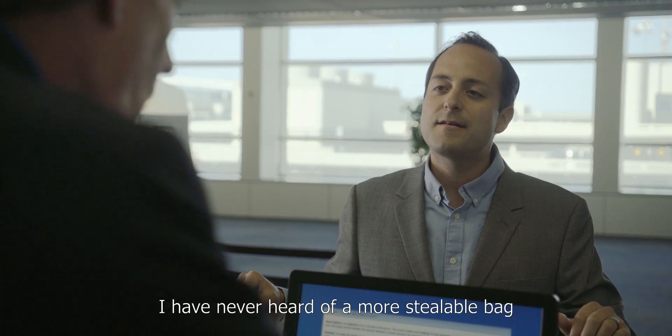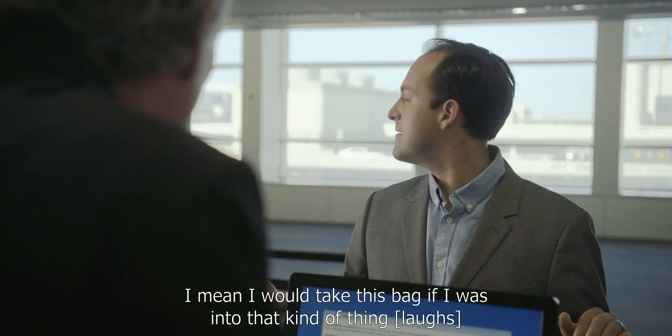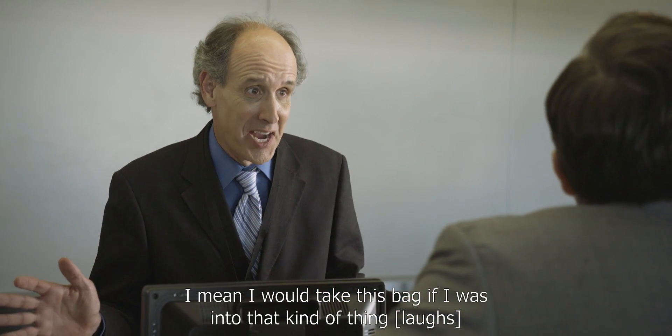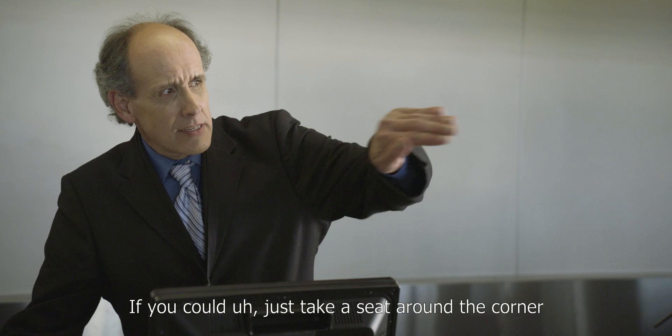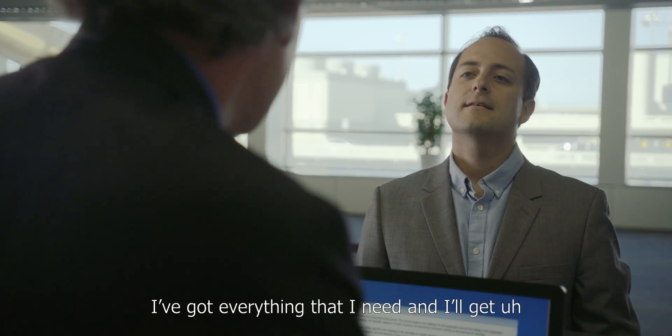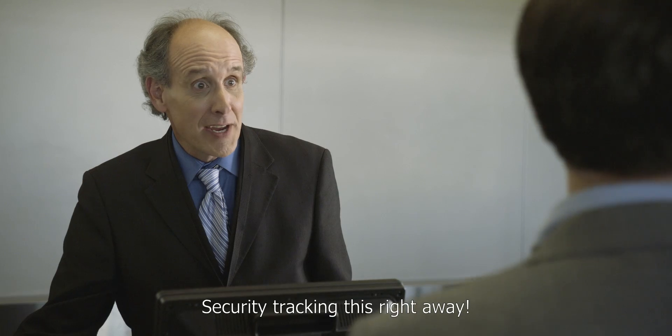And I think that's it. Wow — I have never heard of a more stealable bag. I would take this bag if I was into that kind of thing. Thank you. If you could just take a seat around the corner, I've got everything that I need and I'll get security tracking this right away.